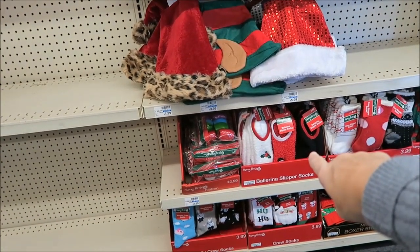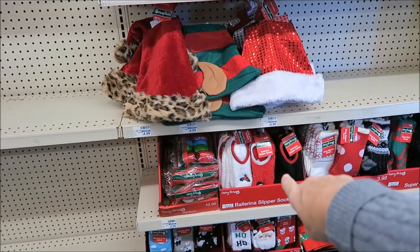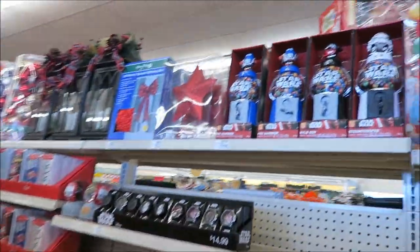Those socks — I know those are ugly socks — but they are the warmest, most comfortable socks, because Ashley's grandmother got her a couple pairs. She wore a pair and gave me a pair, and I'm telling you, they're ugly but they're very comfortable.